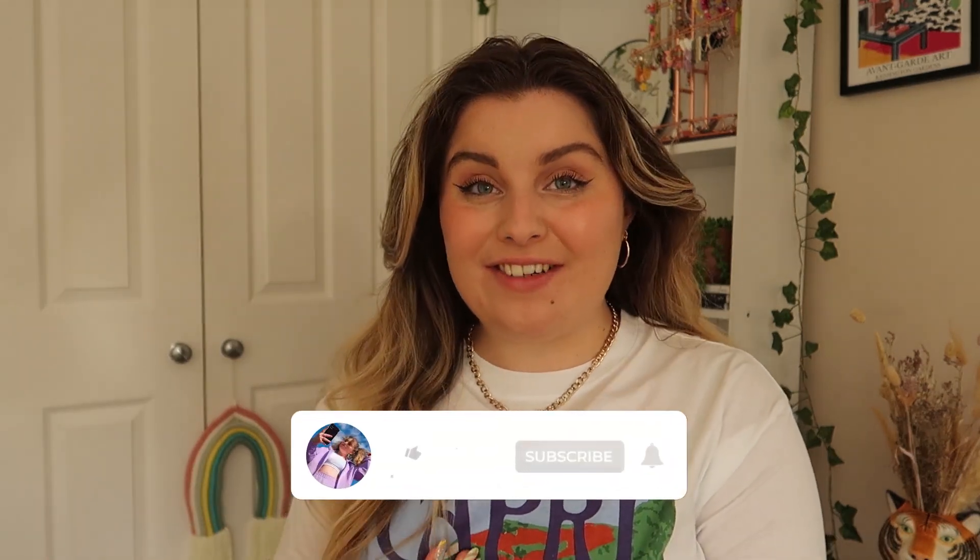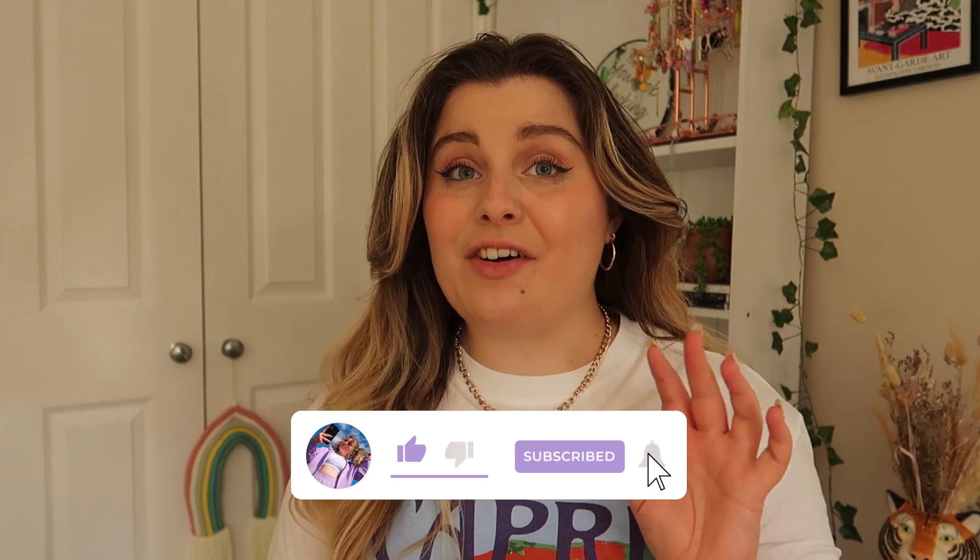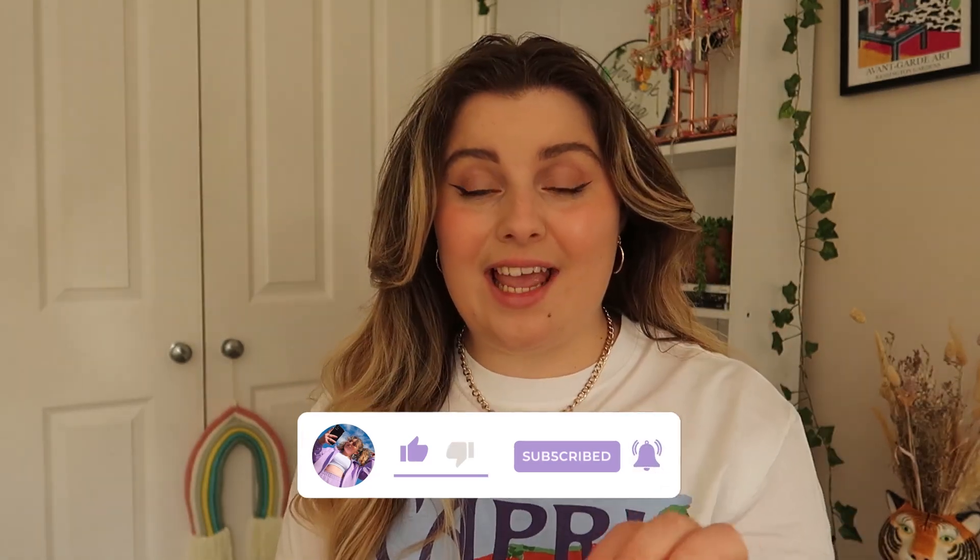Hi guys, welcome back to my channel! For today's video I thought I'd show you some sick pieces that Monkey have got in store at the minute. They very kindly sent me across some bits and pieces to show you guys — they have got some amazing bits in and I am absolutely chuffed. Without further ado, let's get straight into it.